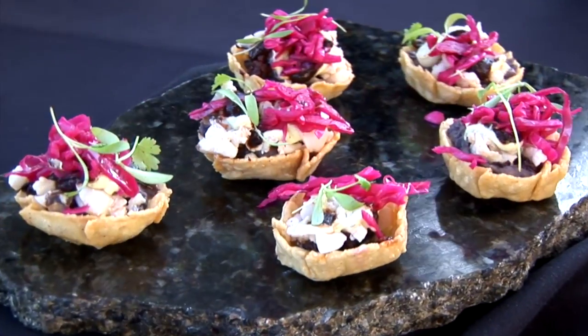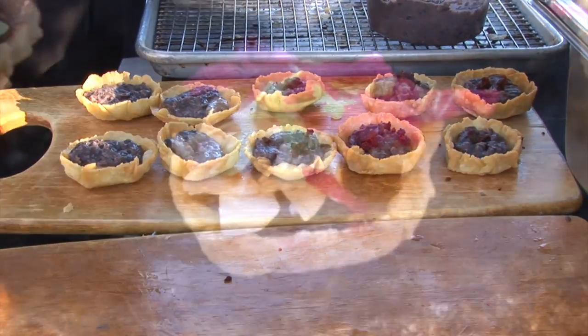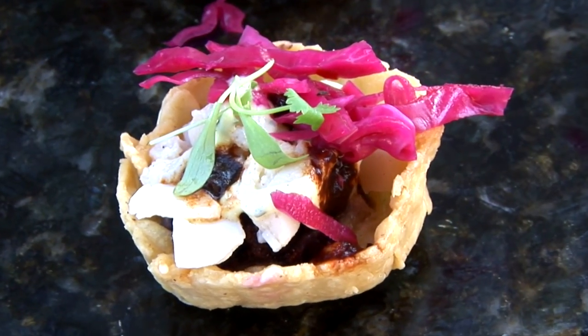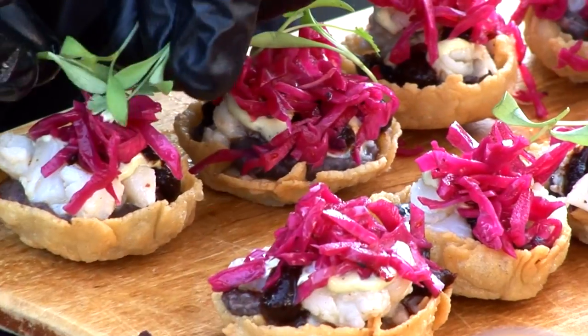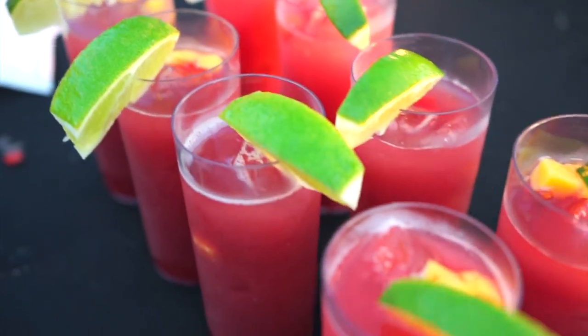We've got a savory black bean puree, then some crumbled chorizo, lobster goes on top of that, a citrus avocado crema, a nice little tamarind ancho salsa, some pickled red cabbage, and then some micro cilantro to finish up on top.